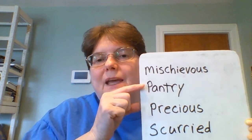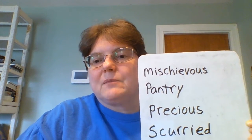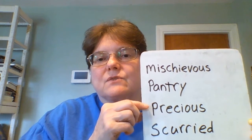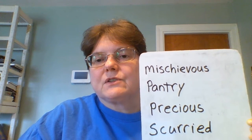The next word is pantry. That is a closet or cabinet in the kitchen where you keep the food. The next word is precious, which means very important to you.